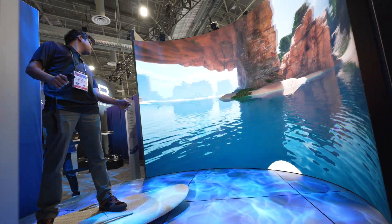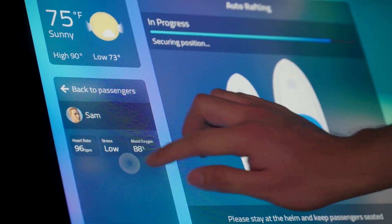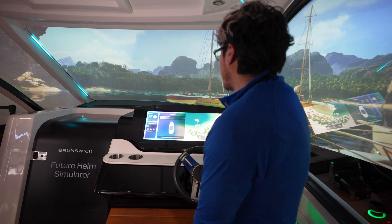We're excited to be here at CES. We're demonstrating two simulators: one is our flight board simulator, and then we have our other simulator that allows you to experience auto docking, what it's like to drive a boat, as well as a guided ecotour.